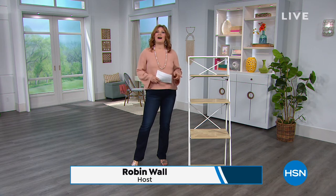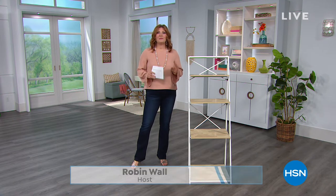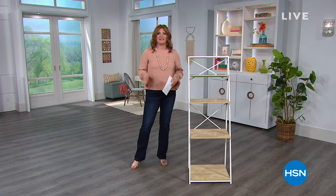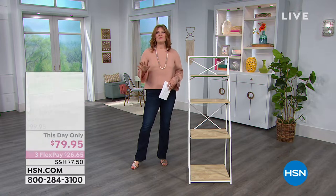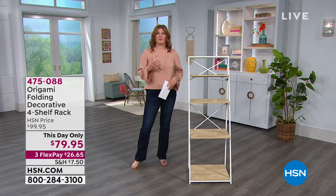I'm your host Robin Wall. I'm going to continue on, and this hour there's nothing better than being organized because let's face it, when our home is not functional, everything is a mess, nothing has a place. There's nothing better than when you walk into your home and know where everything is and everything is organized.